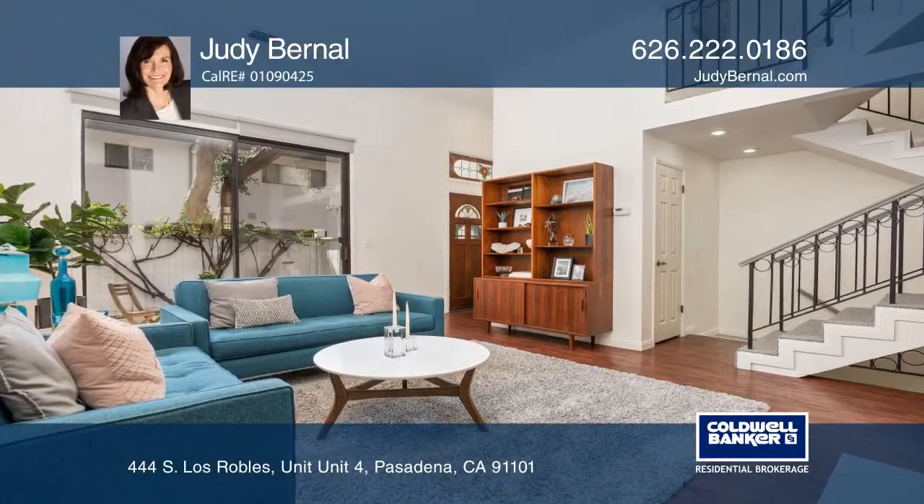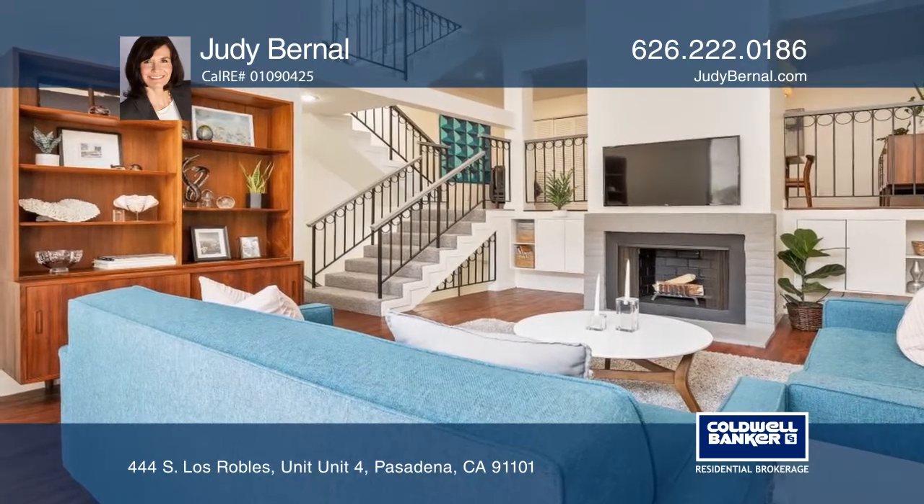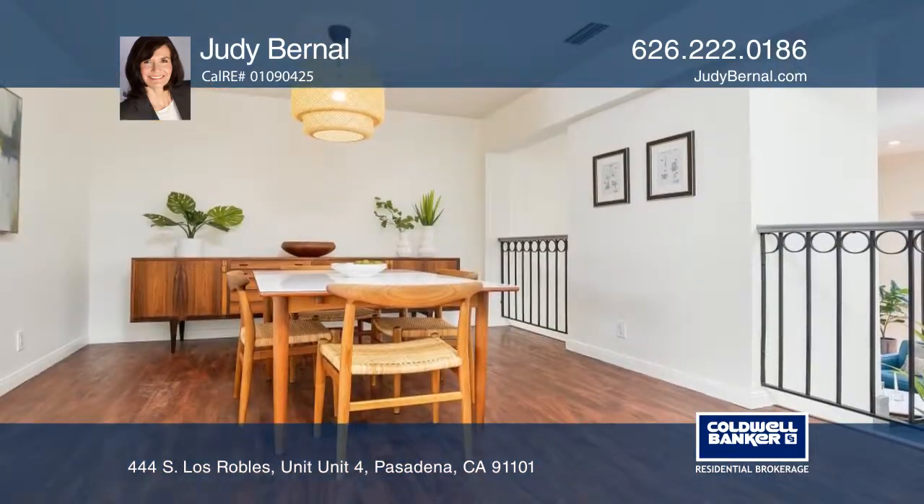This townhome has an open floor plan that features natural light and high ceilings. The living room boasts glass doors, tall windows, and an impressive fireplace.